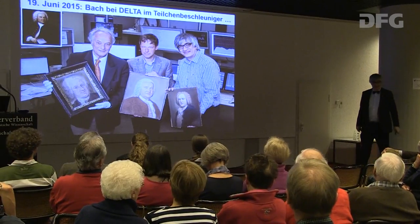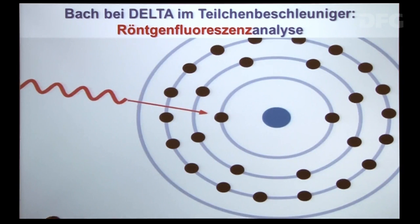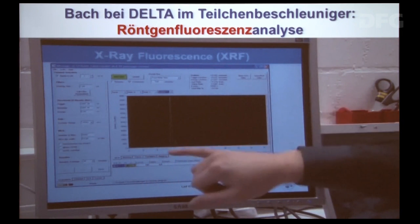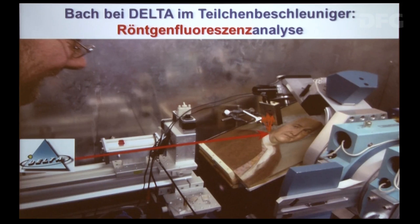Insbesondere ein Aquarell, von einem Dortmunder Privatmann bei einer Auktion erstanden, hat uns am meisten interessiert. Wir wollten feststellen, was für Materialien in den Farben verwendet worden sind – natürlich völlig zerstörungsfrei. Mit der Methode der Röntgenfluoreszenz: Man bestrahlt das Bild mit Röntgenstrahlung, von dem Bild geht weitere Strahlung aus, und aus dieser Strahlung kann man rauskriegen, aus welchem Material das Bild besteht.